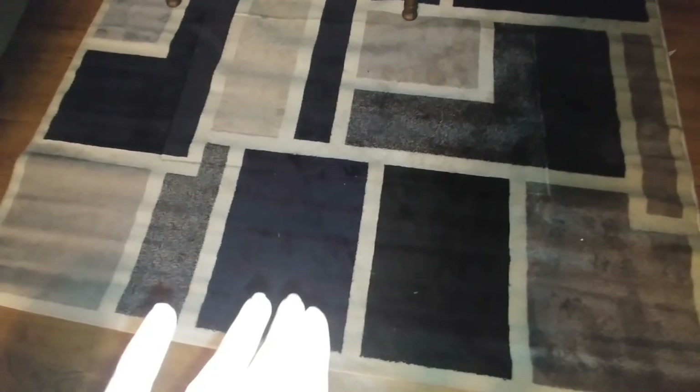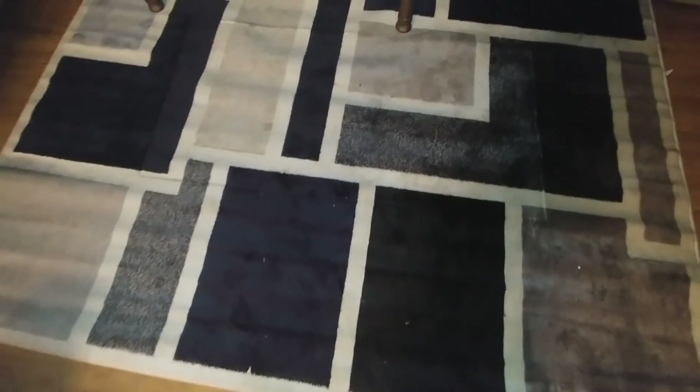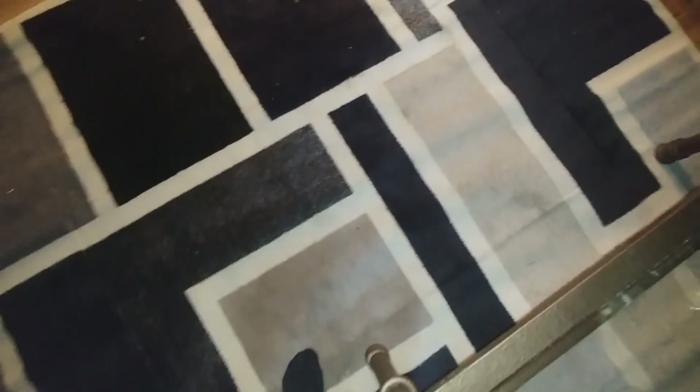The very last thing I found is this rug, and it's my favorite thing I found tonight because it was brand new — still all rolled up and still had the store stickers on it. It's a really big area rug. I already put it in my living room, so I was very, very happy about finding this.